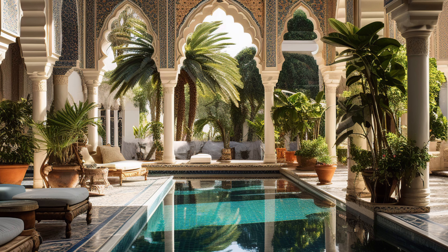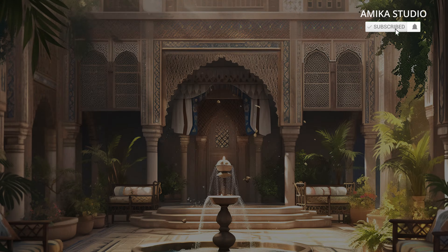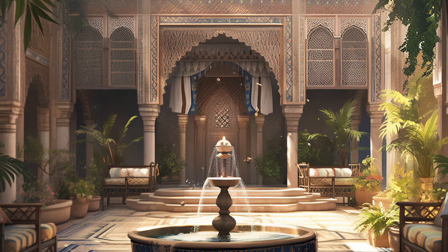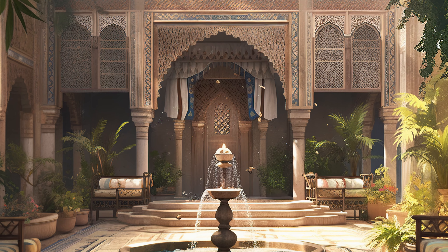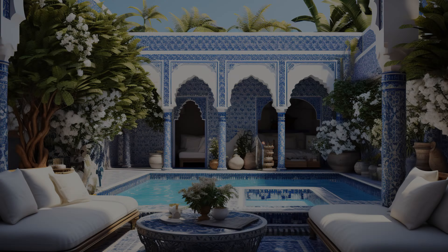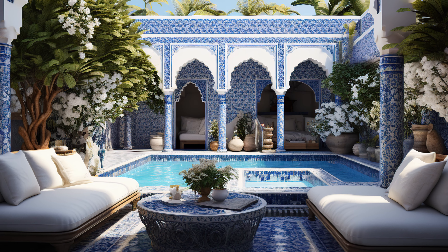Water Features: Many Islamic courtyards incorporate water elements, such as fountains, pools, or small reflecting ponds. These water features not only provide visual beauty, but also contribute to cooling the surrounding area through evaporation. They also create a soothing and tranquil atmosphere.